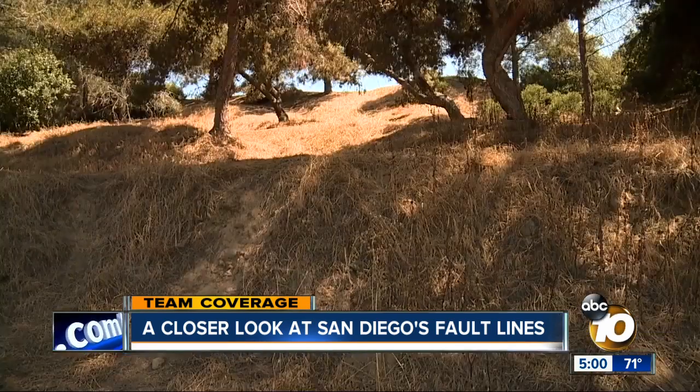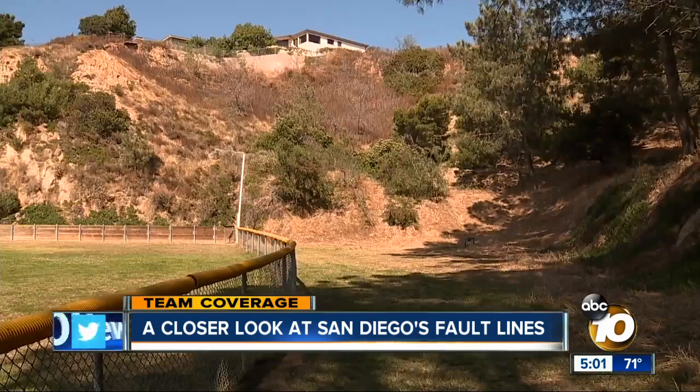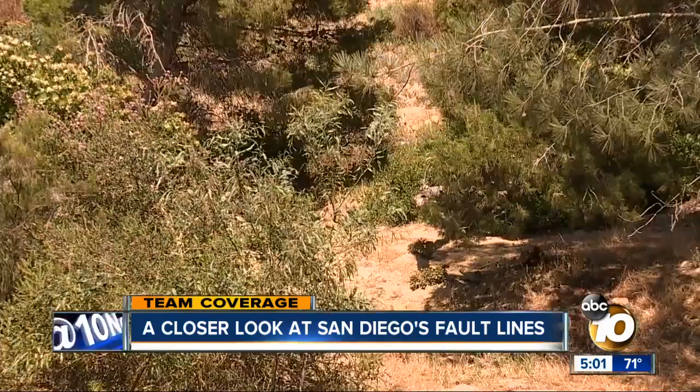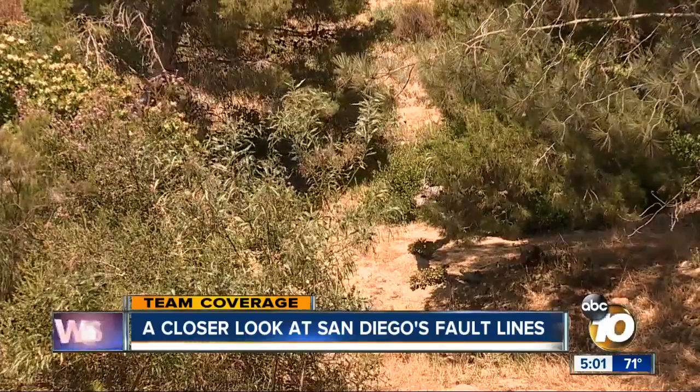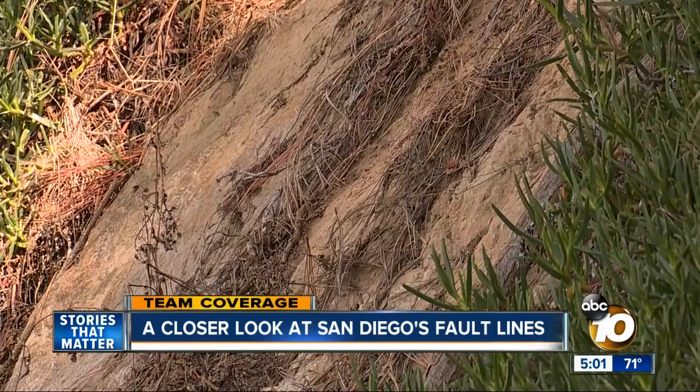We have the Rose Canyon Fault, but it's seismically not very active. Seismologist Dr. Debbie Kilb says it's been quiet for more than 100 years. But if a quake were to emerge out of it, it could potentially be very damaging. Being along the coast, San Diego could possibly be underwater — you could definitely get a tsunami from that.